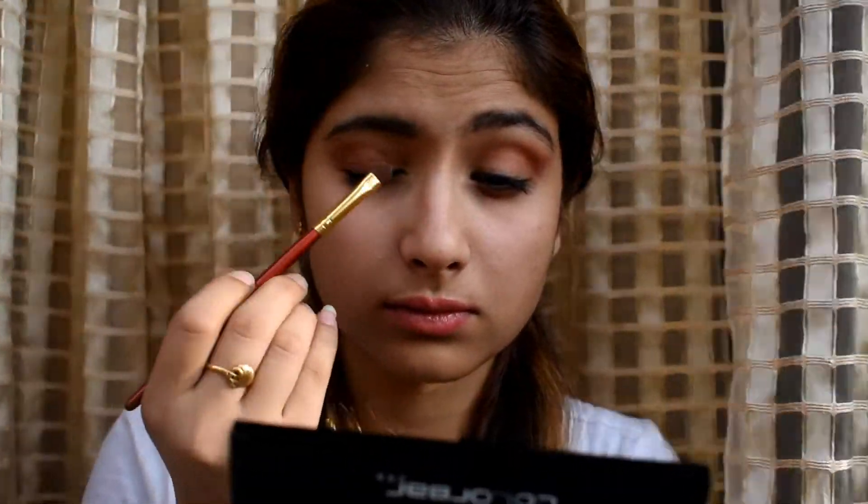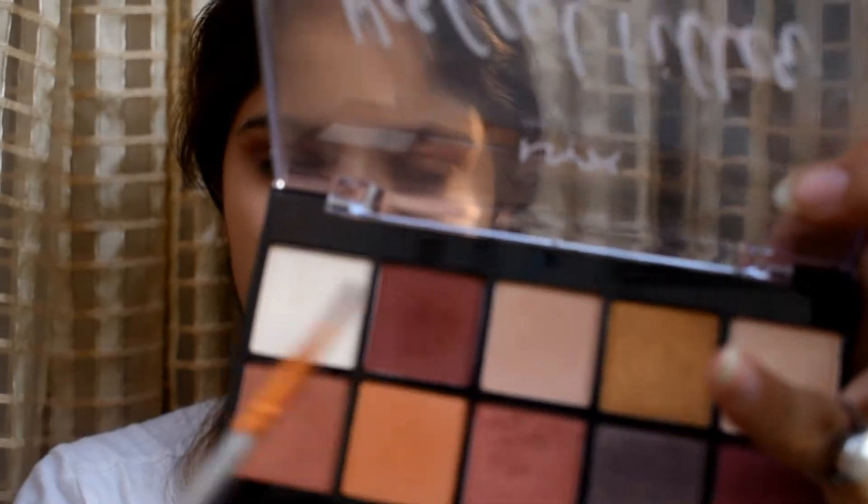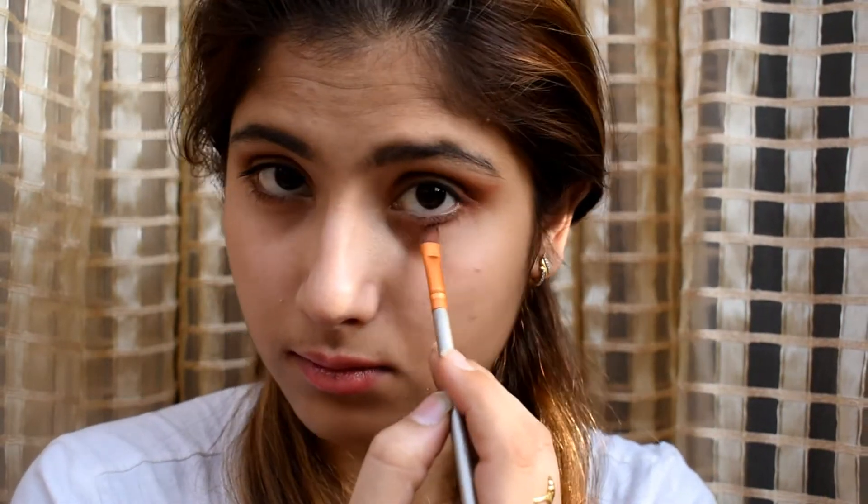Then I'm using this brown shade from my outer flame palette on my lid area to give a sparkly glam look. I'm also using the same shade I used on my crease area on my lower lash line to give some depth to my eyes.